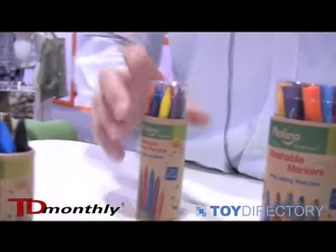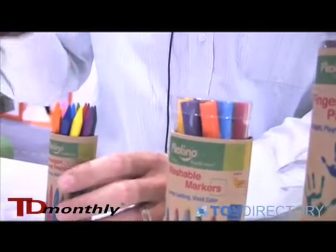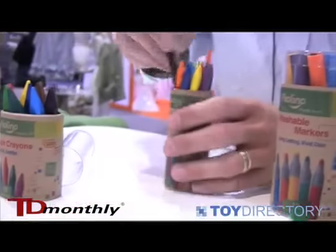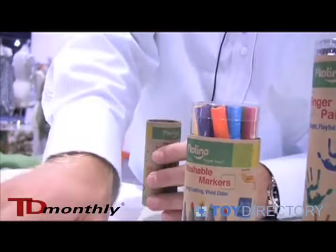These are made in Europe, as well as the rest of these supplies, by a company that has been in business since 1939. They're all eco, all child safe, and all very functional with high quality.